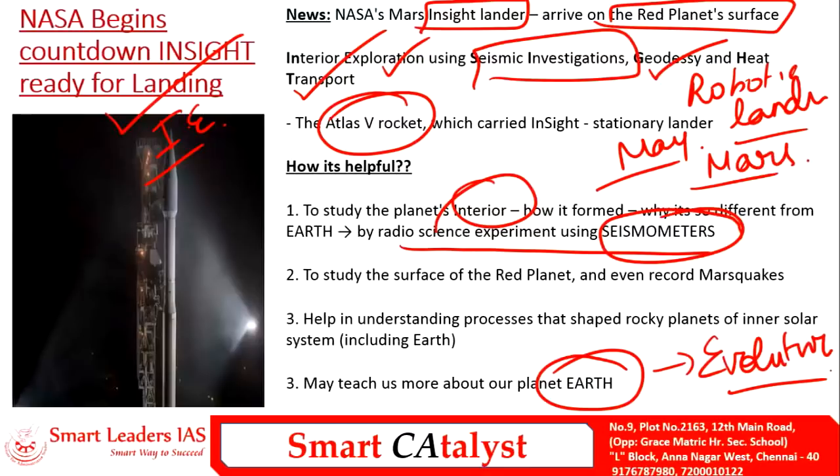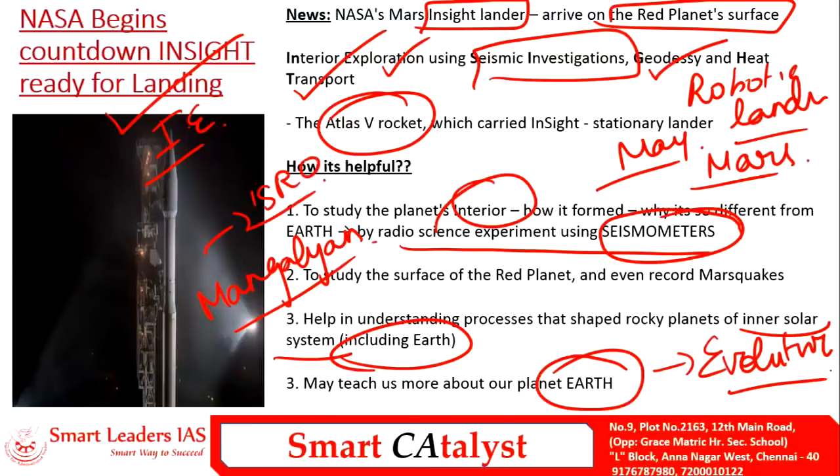This InSight project will also help us know more about the inner planets of the solar system, including Earth. India also sent its Mangalyaan mission to Mars — a successful ISRO space probe carried out in 2014. By launching Mangalyaan, India became the first Asian nation to reach Mars orbit and the first nation in the world to do so in the very first attempt. The main aim of Mangalyaan was technology demonstration.